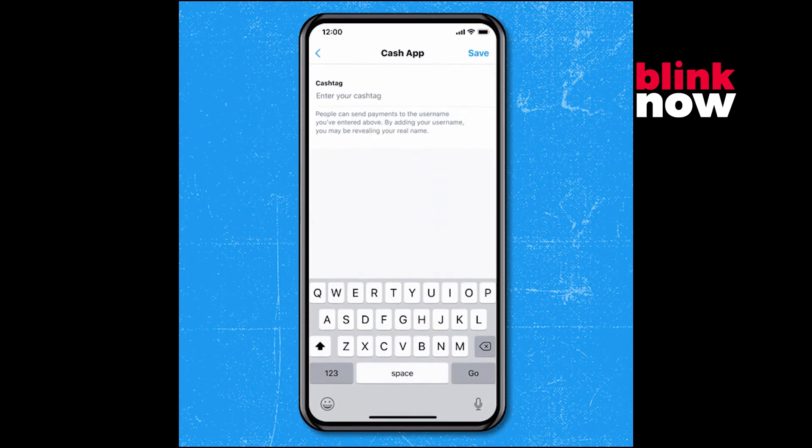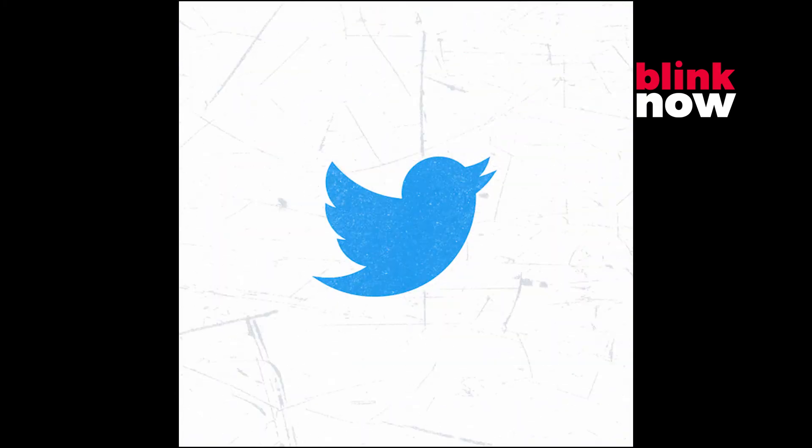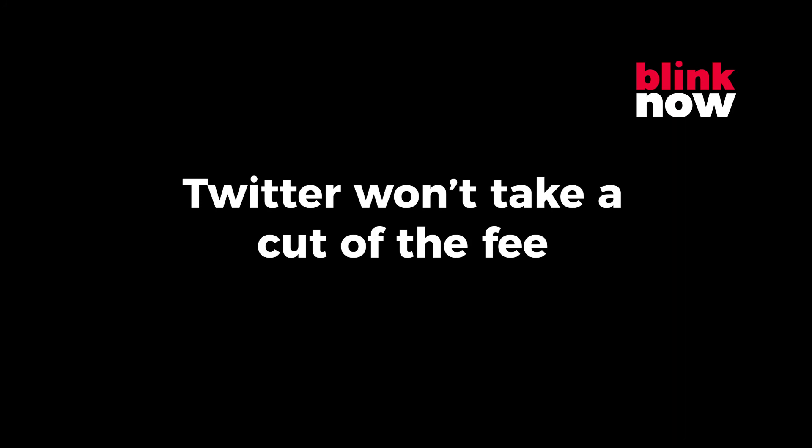On Android, you can also send tips within Spaces. Whichever service you use, Twitter won't take a cut of the fee.